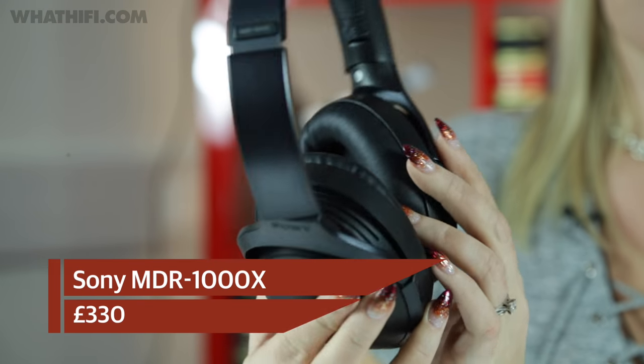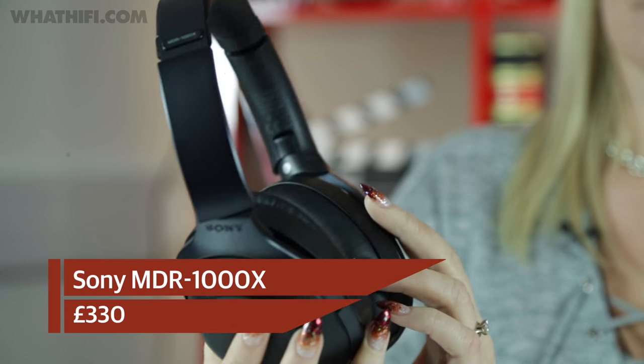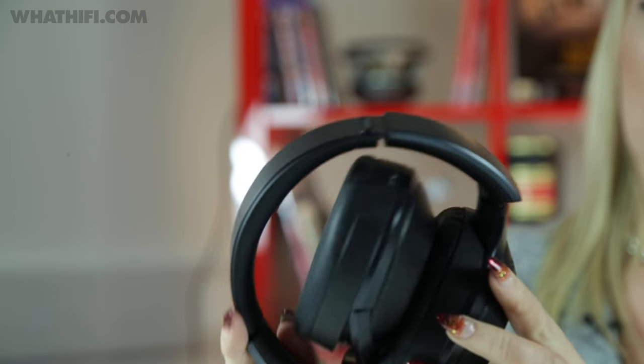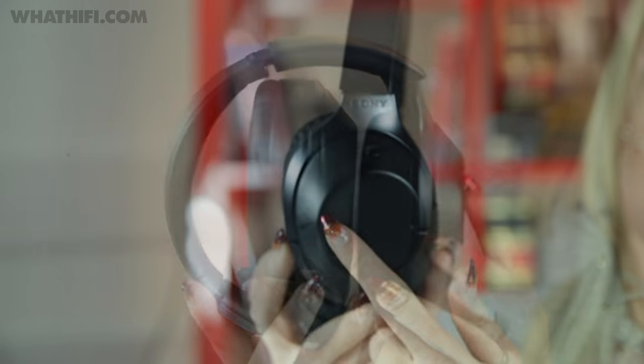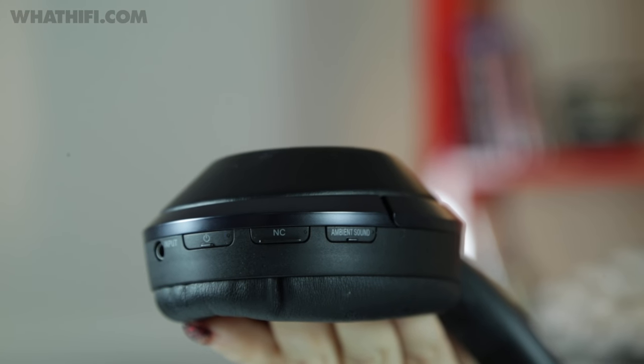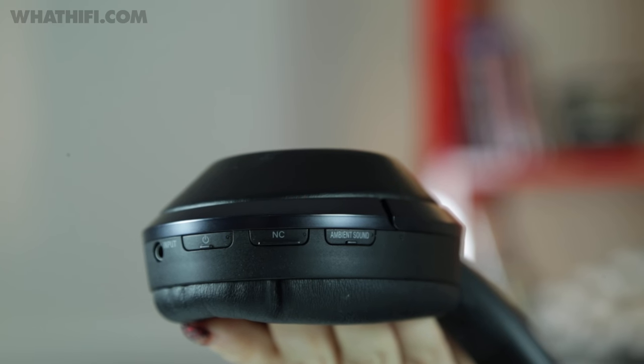Sony made its entry into the wireless noise-cancelling headphone market this year with the MDR-1000X, stepping up to a competitive marketplace with real confidence. A smart and comfortable pair of headphones, they come with one or two tricks up their sleeve, including touch controls on the right ear cup and ambient sound settings for fine-tuning just how quiet you want it to be.